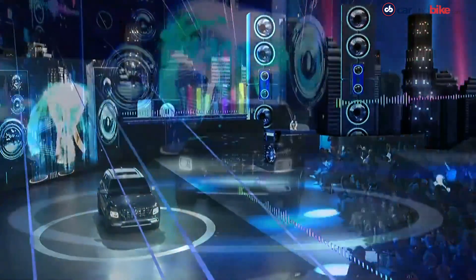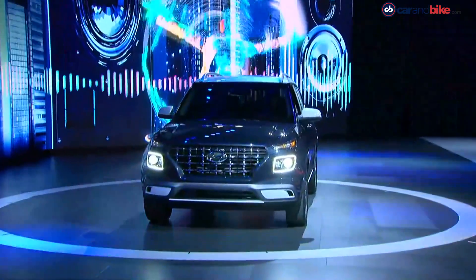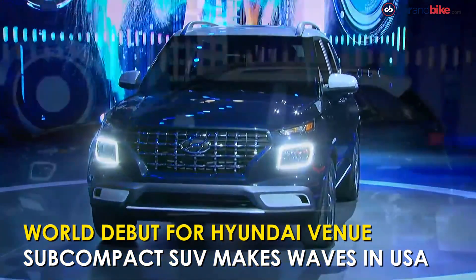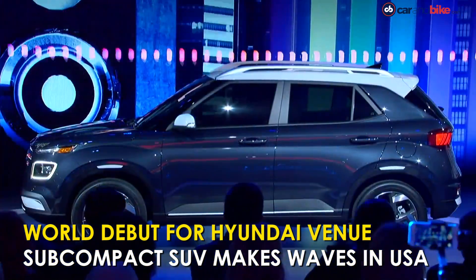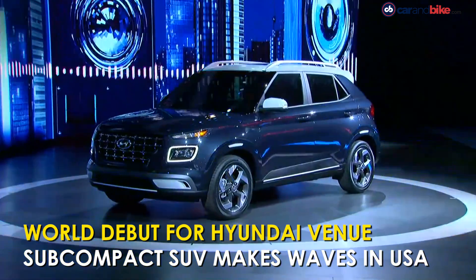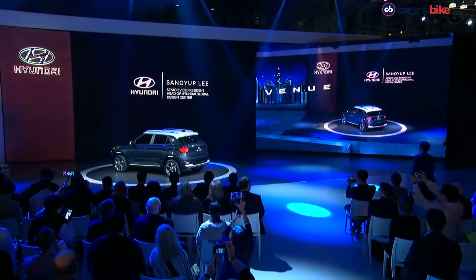You have already seen the Hyundai Venue getting revealed in India, and it is certainly getting a lot of attention here in New York too. This sub 4-metre SUV is finding appeal even in America, where buyers are increasingly looking for more compact cars.